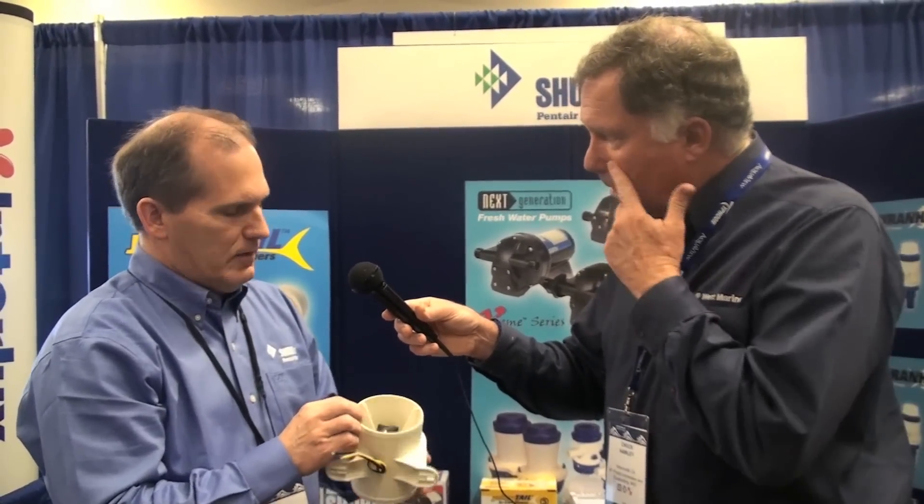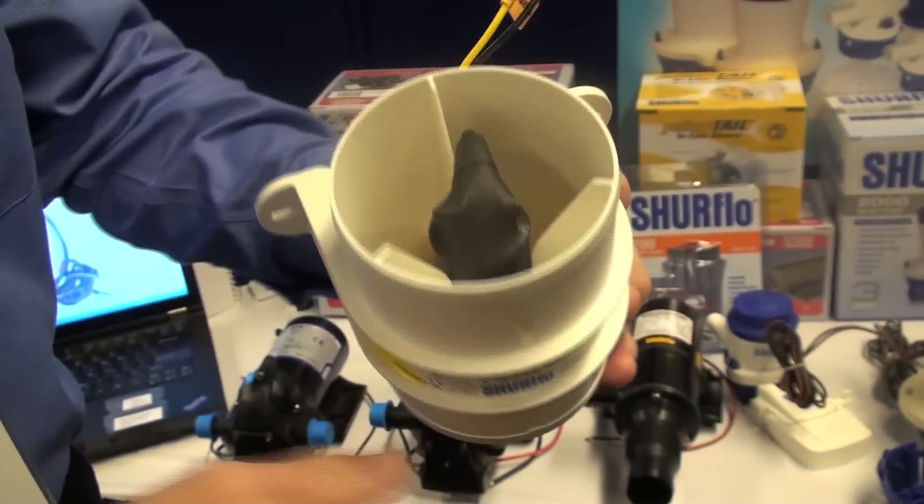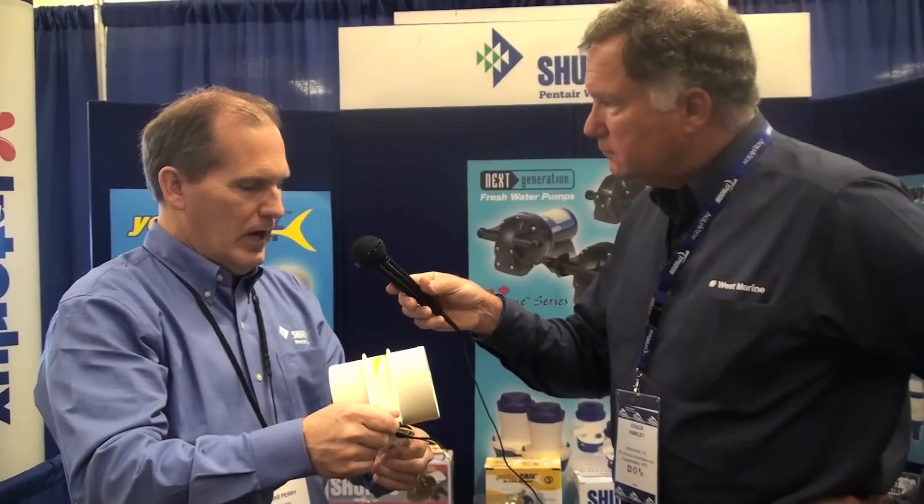What we've done is we've booted the motor completely so that it's ignition protected. So you've got a full boot on the motor. We've tinned the wire and added extra wide tabs to make it easy to replace the product in the application.